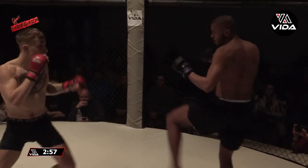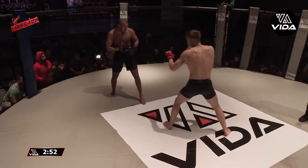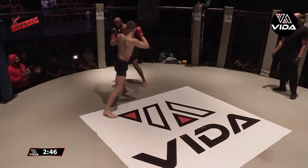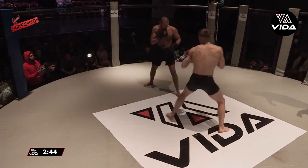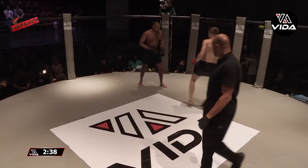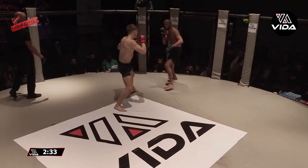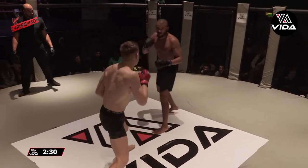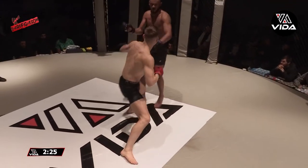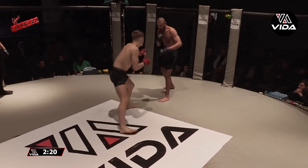We'll see if Aaron Douglas can be a little more active. Be interesting to see what Aaron Douglas is like on top — he certainly has a guard game he's comfortable with, but what's his top game like? Be interesting to see whether it's him that looks to initiate the clinch work. I'm liking the maturity and the patience from Conor McGoughy here — he's not rushing in, not biting on any of the big feints.